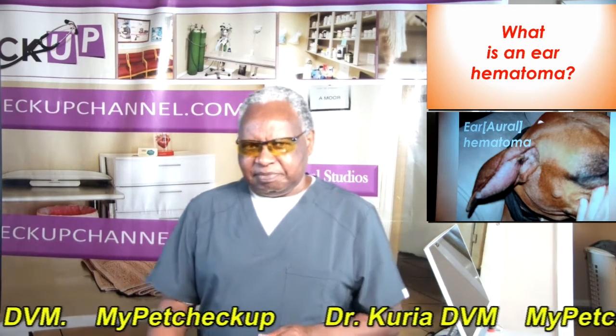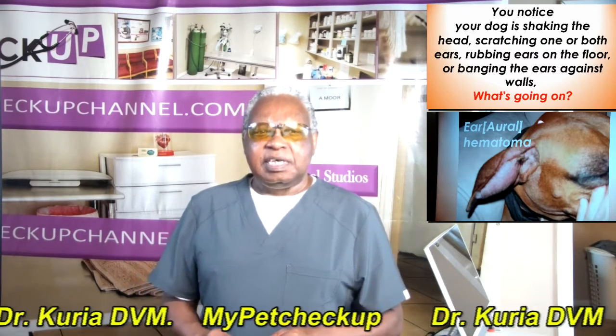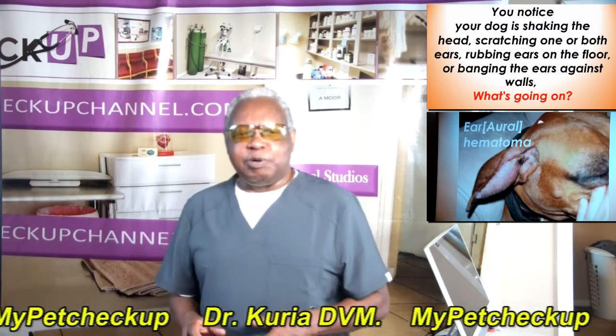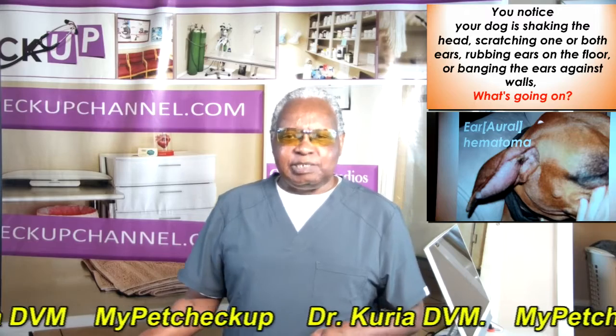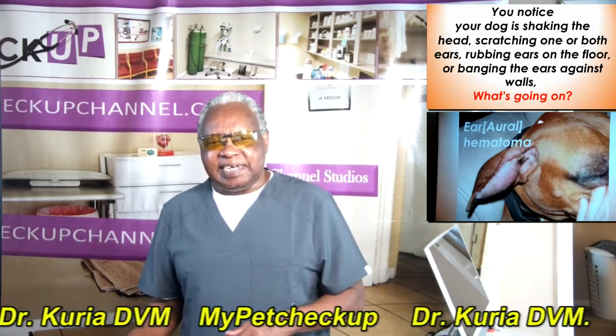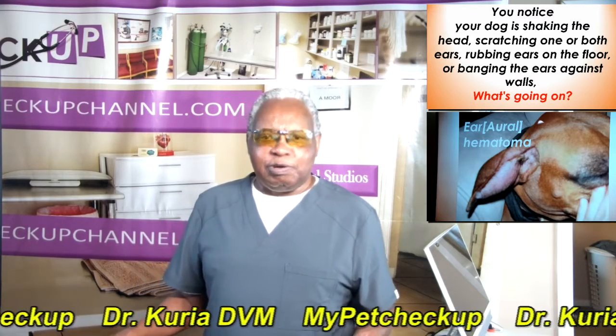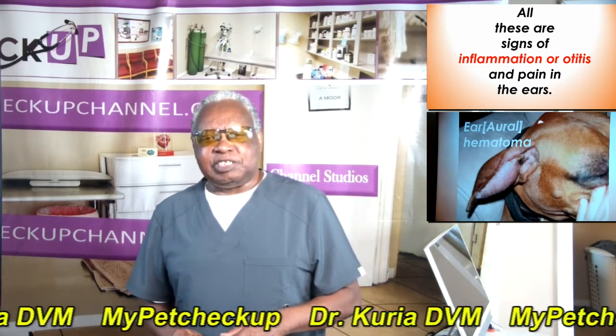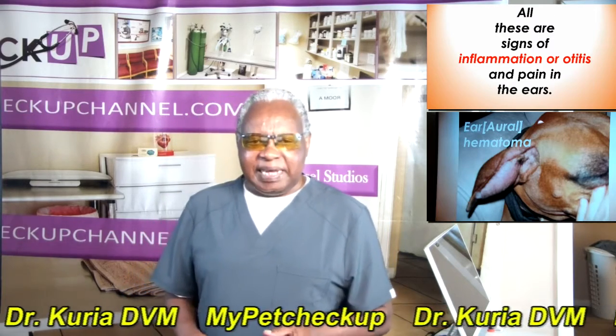What is an ear hematoma? You may notice your dog is shaking the head, scratching one or both ears, rubbing ears on the floor, or burying the ears against the walls. All these are signs of inflammation or otitis and pain in the ears.